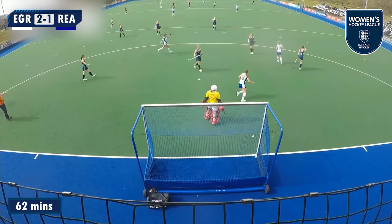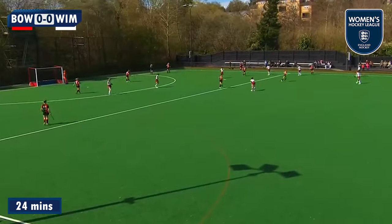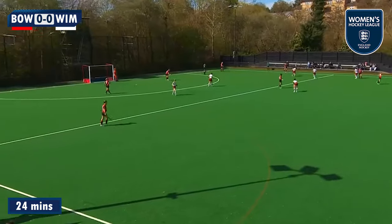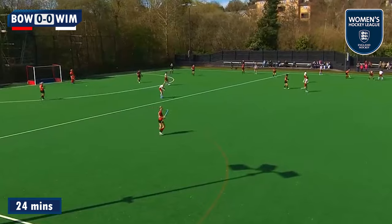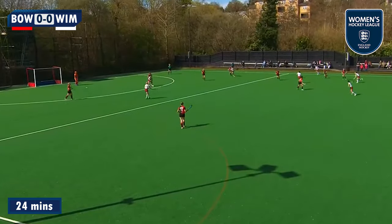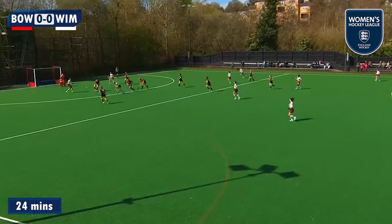Sophie Bray hit the top right. Bowdon took on Wimbledon, and a win for either side would catapult them ahead of Reading and into second spot in the pool. It was the visitors who took all three points thanks to a goal in each half — Amelie Rees with the first and Megan Croson with the second.